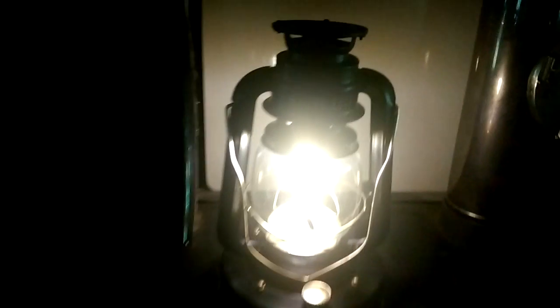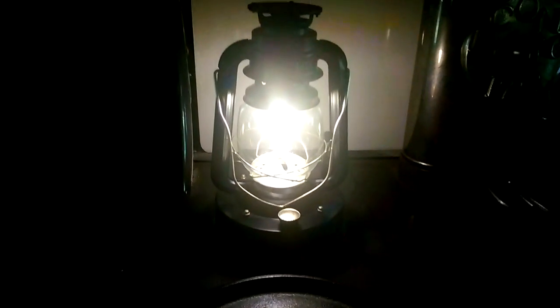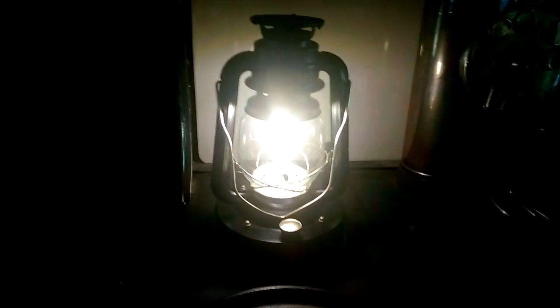Engineer 775 here with a pretty cool little nifty gadget called the Stove Light. That light is being produced by the heat from my wood cook stove. Go to stovelight.com if you're curious as to how to get one of those — I don't know if they're even out yet, but check out stovelight.com.